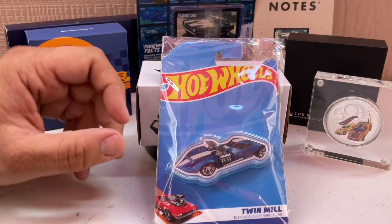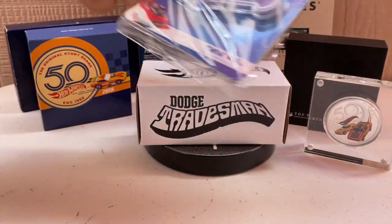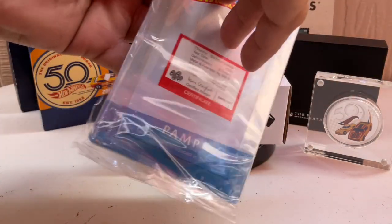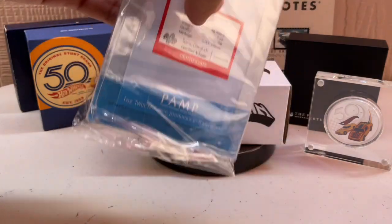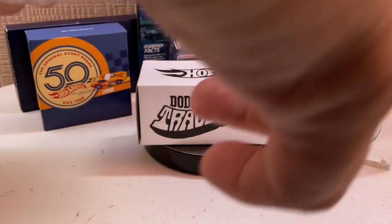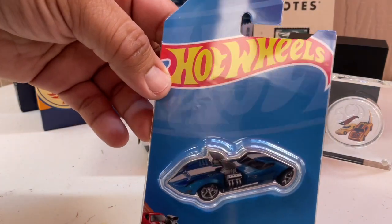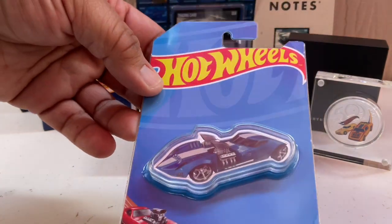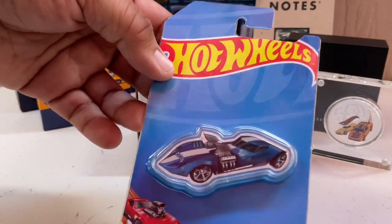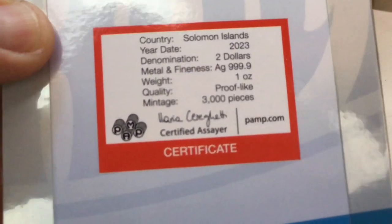The new one they have that just came out is the Twin Mill, and as you can see that one is die-cut and also encapsulated. The mintage on that is three thousand. Me and him both question why the Twin Mill — there are so many better models out there — but the Twin Mill is their iconic piece, so that's why they did it.